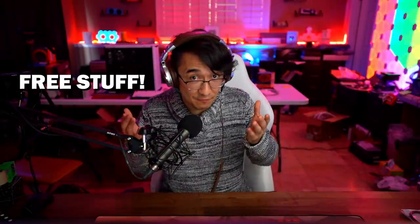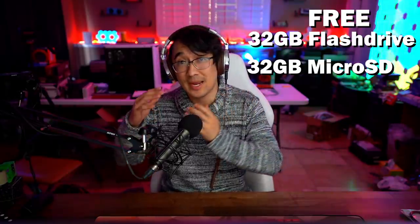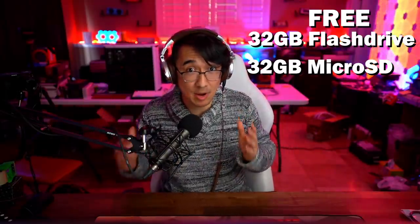Micro Center gives such good deals that they are actually giving away some stuff for free right now. If you check the link in the description, you will see that in store they are offering one per customer a 32 gigabyte flash drive and a 32 gigabyte micro SD. There's no purchase necessary and it is a limited time offer. Find the nearest Micro Center to you and try to pick one up and maybe make some good deals in store. Thank you so much Micro Center for sponsoring the video. Now let's get back to it.